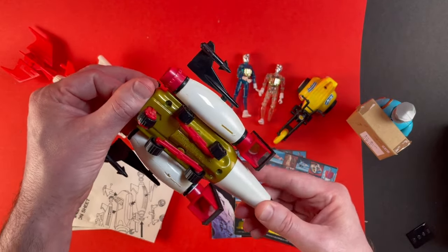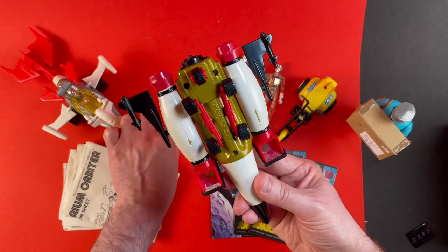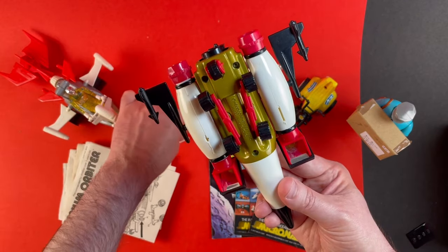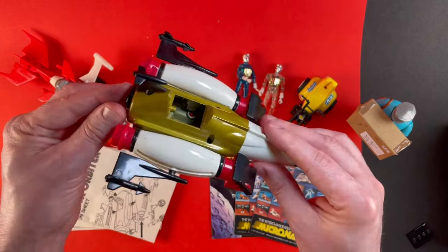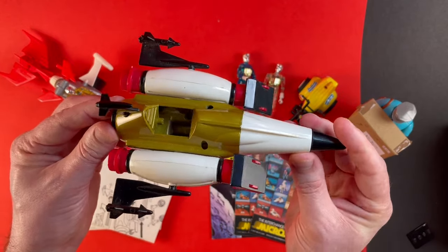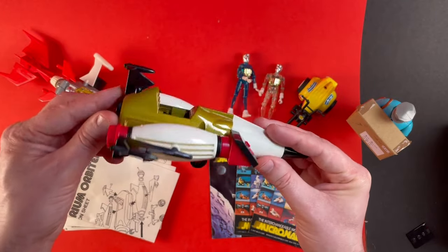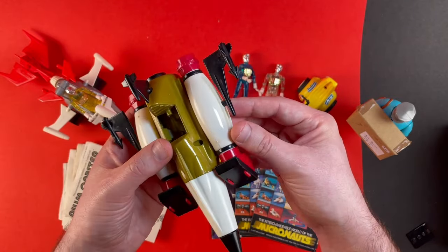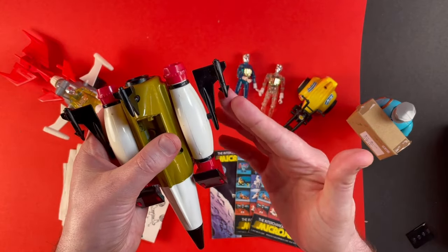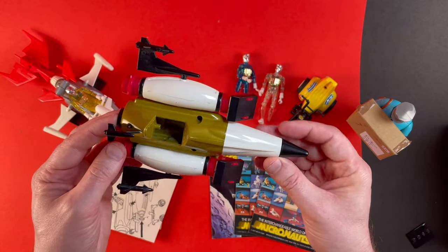Now in the listing it did say that there were some parts missing but I can't see what they are. I can see that these fins have snapped off the bottom. I don't know if that happened in transit or whether that was already the case, but it doesn't matter too much because I already have one of these — a complete one. What I really wanted was the box and the instructions. One of the nice features of Micronauts is that all the pieces are interchangeable so you can detach them and then use your imagination to build whatever you like. A little bit like Lego.